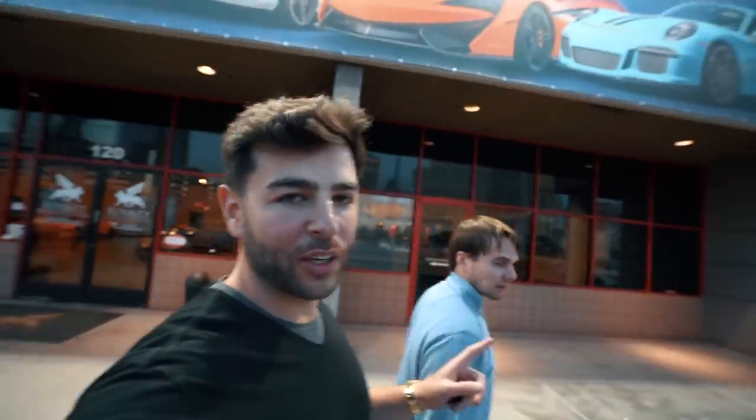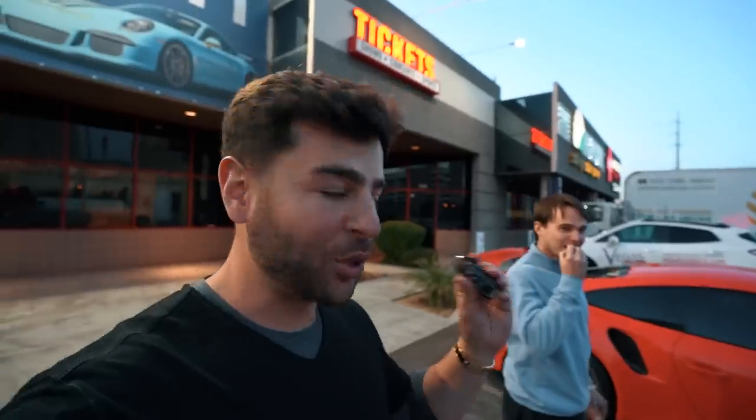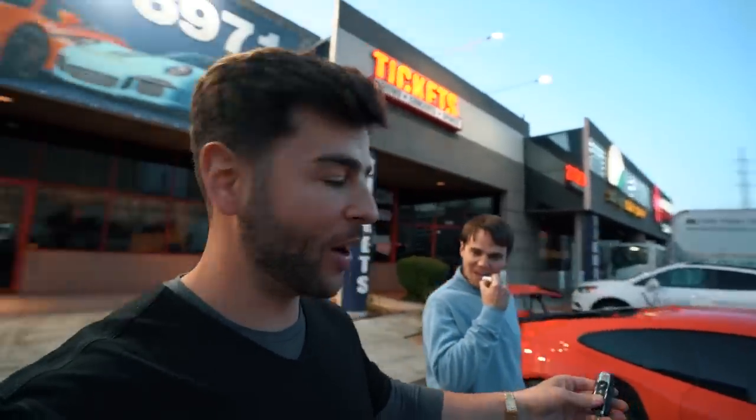Today is day two of Mike figuring out what supercar he wants. Unfortunately, the 458s are all rented out, both of them. So I'm trying to convince Mike to get a GT3 RS. He's going to drive this, and to give him the true Ferrari experience, he's going to drive my FF afterwards.